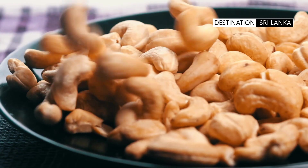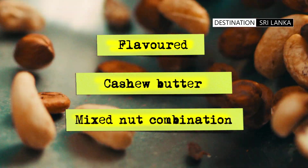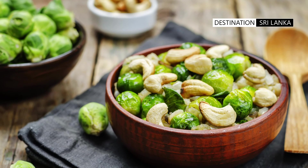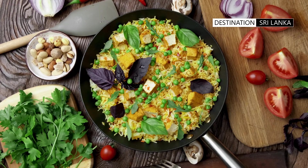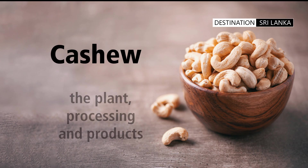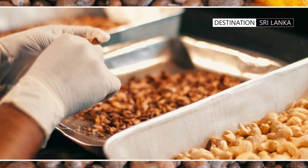Cashew is commonly consumed on its own with flavor additions, as cashew butter, or as a mixed nut combination. It is also extremely popular as an addition to desserts and sweets in South Asian cuisine, and is used to add flavor and texture to savory dishes, salads, and rice preparations. However, to reach this final edible state there are a series of processes which the fruit must undergo.